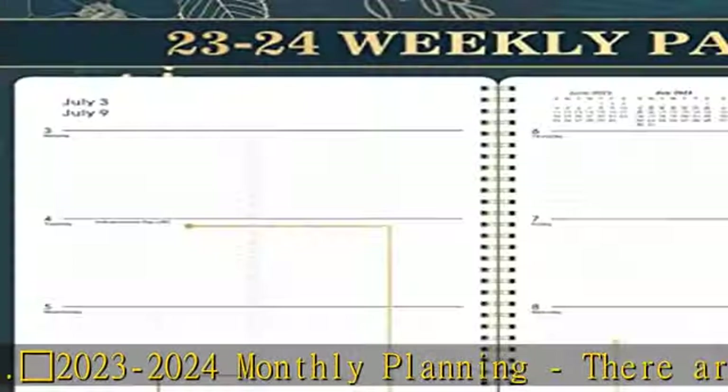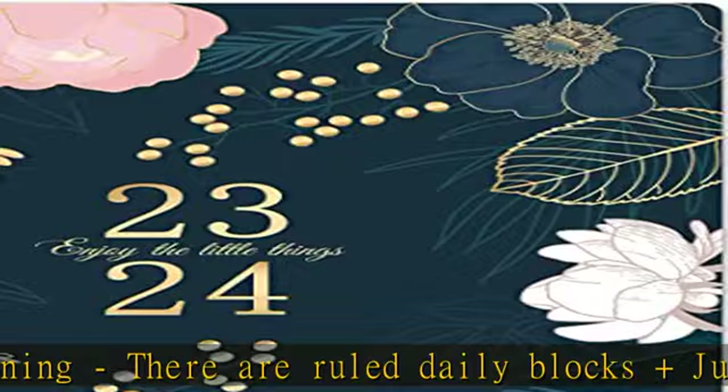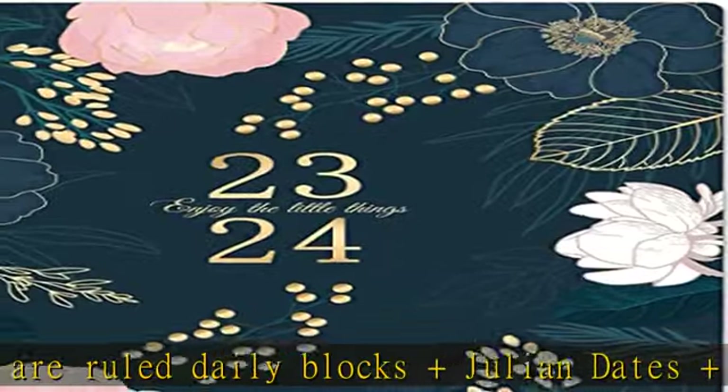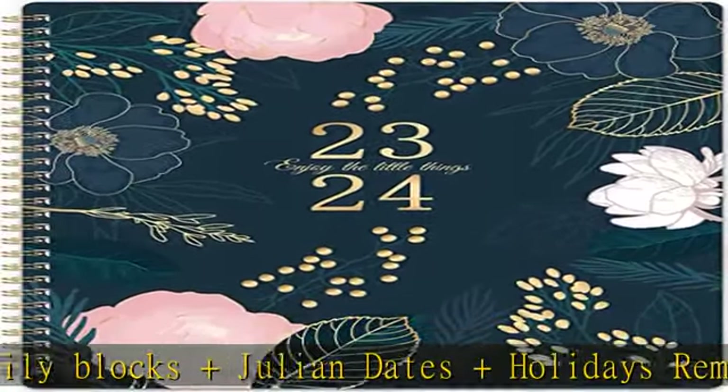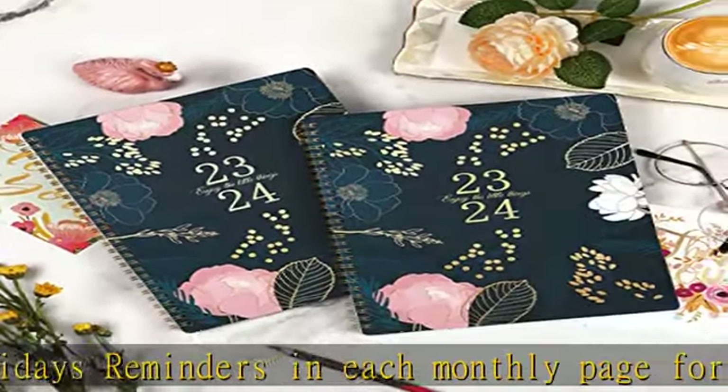Cherry Blossom 2023–2024 weekly management. Each weekly page has checkboxes and ample lined writing space for your appointments, activities, or events. You can make a to-do list and tick off when you're done, which will keep you focused and working toward your goals.